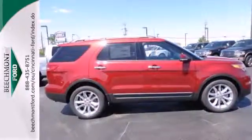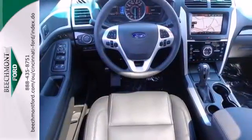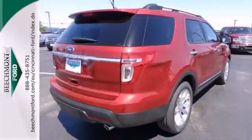It comes nicely equipped with remote keyless entry, speed control, and fully automatic headlights for your convenience. Plus, it has plenty of great safety features including stability and traction control and multiple airbags.